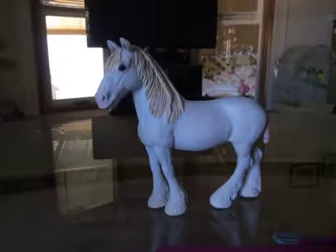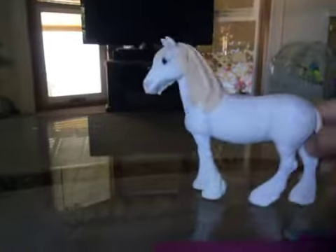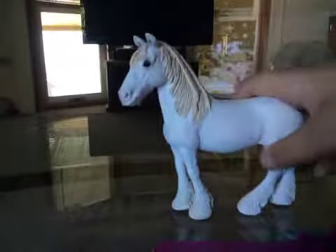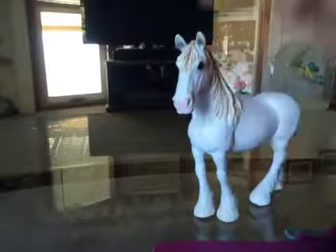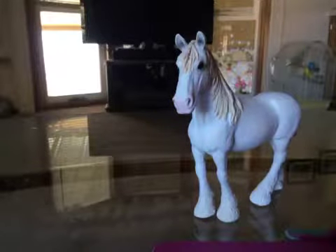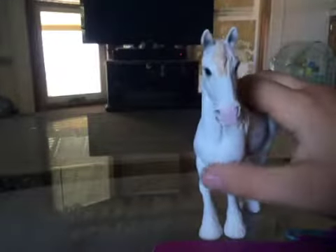Here we have a workhorse — a Clydesdale or draft horse, whatever you want to call it. She's a mare. I love her little tail; it has a little bow right there. She has braids in her hair and a little braid on the side. She has a hard time standing on carpet too. Look at that little pink on her nose — you can sort of see it.